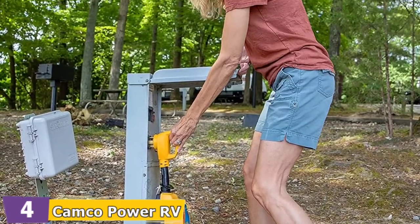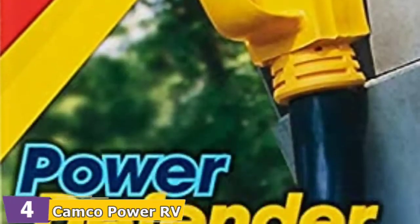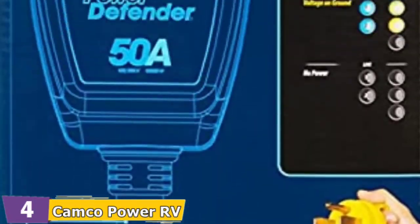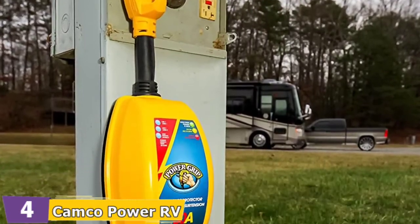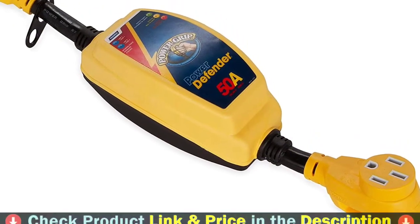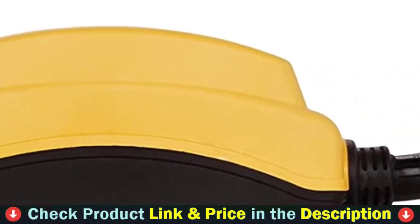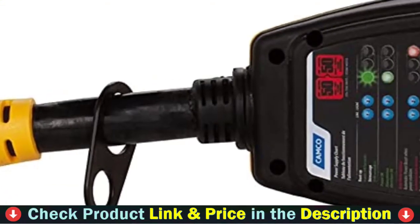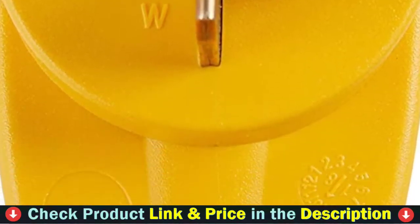It automatically disconnects in dangerous conditions and reconnects after normal operating conditions have been restored. It features 50 amp male NEMA 14-50P and 50 amp female NEMA 14-50R. The RV Surge Protector provides an indication of faults when you connect your electrical cord to the power pedestal, protecting against reverse polarity, open neutral, and other wiring issues. The time delay for reset is 140 seconds. The contoured grips of the 50 amp RV Surge Protector make plugging and unplugging easier, and it is weatherproof and can withstand adverse weather conditions when installed in the upright position.